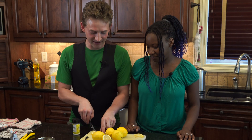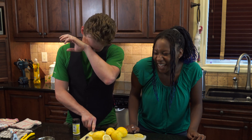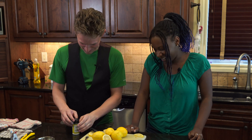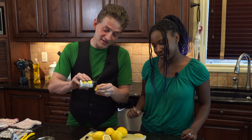We have a lemon here. I'm just going to cut this up — and I sprayed it in my eyeball! Oh! Work through the pain! And we're going to sprinkle some citric acid on the lemon.